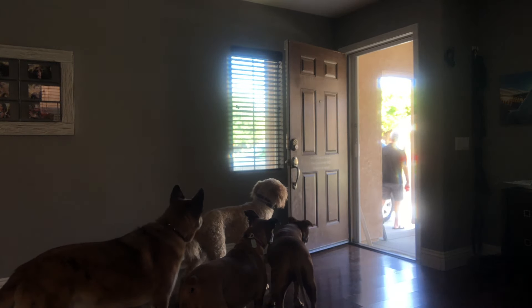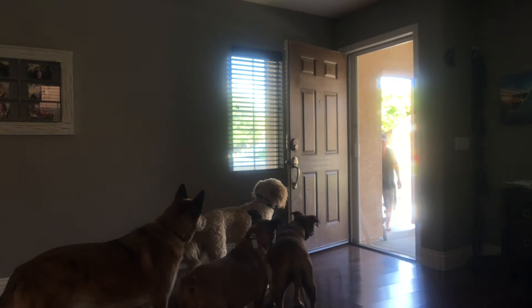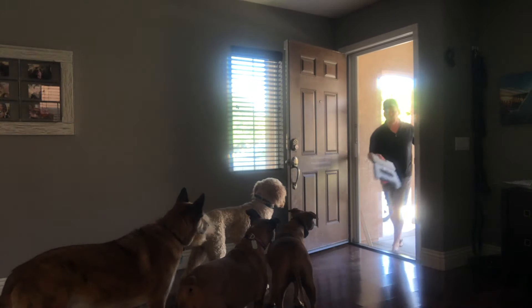Right from the start, we'll have Doodle here demonstrating his good door manners, where he knows not to go over the threshold, and there's even other dog distractions. Good job.